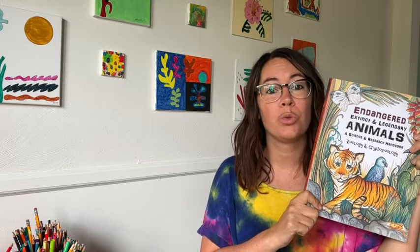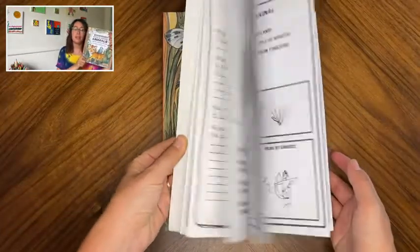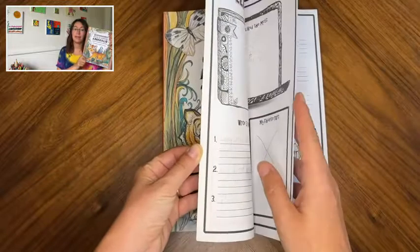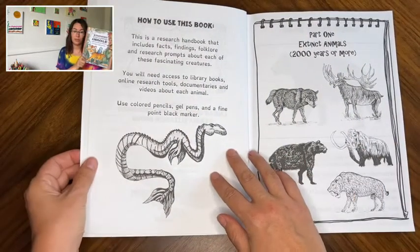Hi, I'm Gaydie with WTI, and as a homeschooling mom, I know how important it is that your kids really enjoy what they're learning for them to be able to learn. That's why I got this book by The Thinking Tree on endangered, extinct, and legendary animals to use as a science curriculum for my daughter.